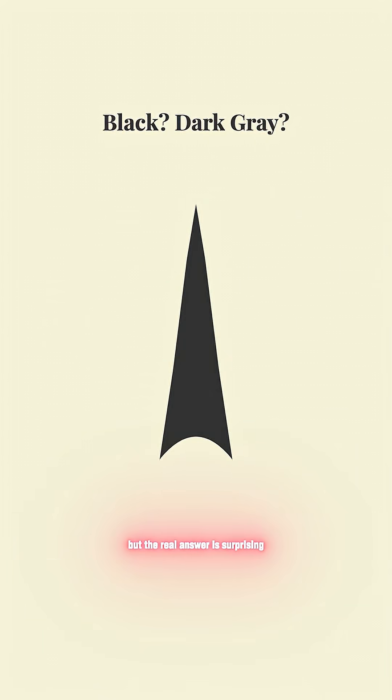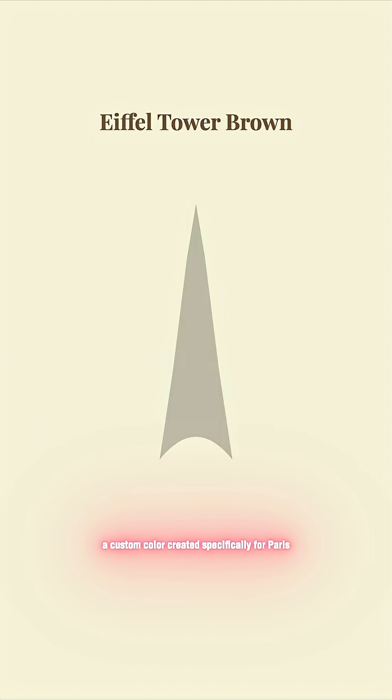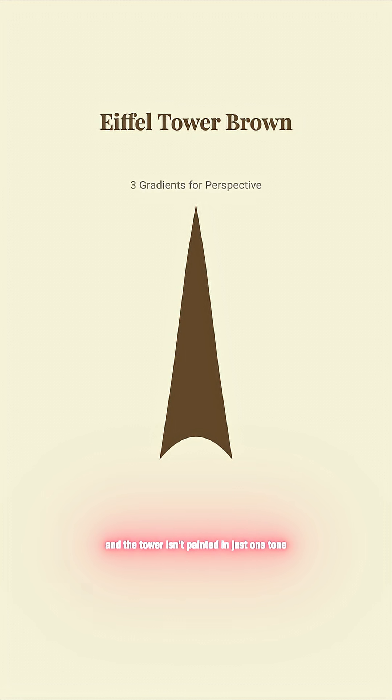Most people think the tower is black, or maybe dark gray. But the real answer is surprising. Its official shade is called Eiffel Tower Brown, a custom color created specifically for Paris.